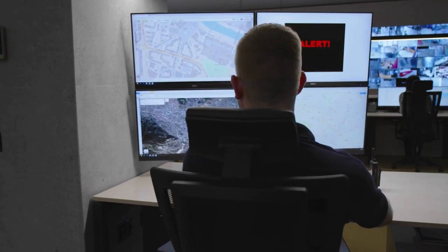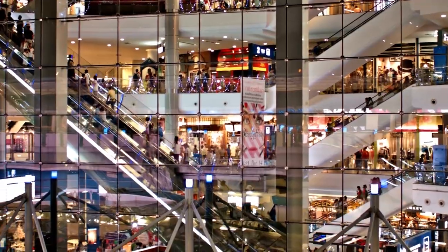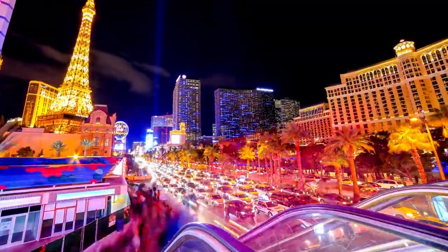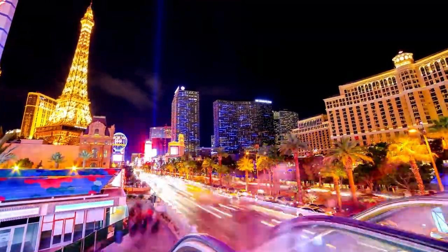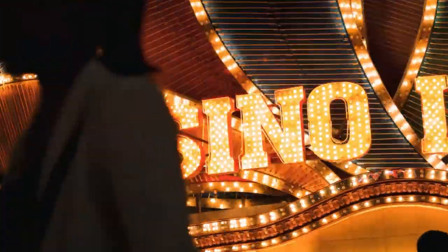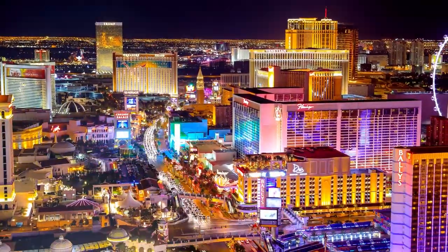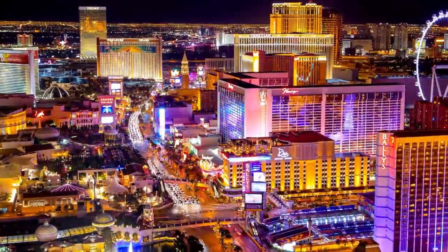Have you ever wondered what it takes to keep a watchful eye over one of the busiest and most exciting places on earth? Las Vegas casinos are home to the world's most advanced surveillance systems. In this video, we're taking you behind the scenes to reveal how they keep you and their businesses safe, from hidden cameras to facial recognition technology. Get ready to be amazed by the high-tech world of casino security in Las Vegas.